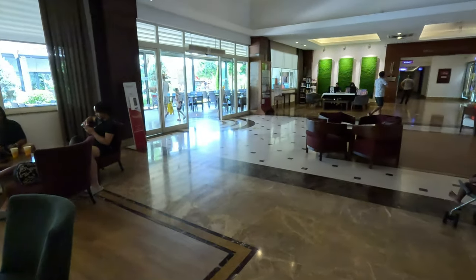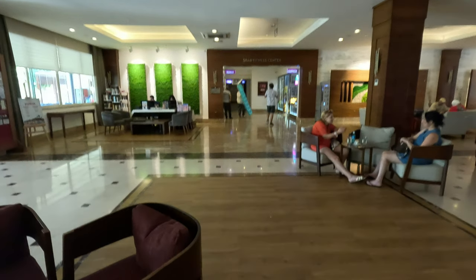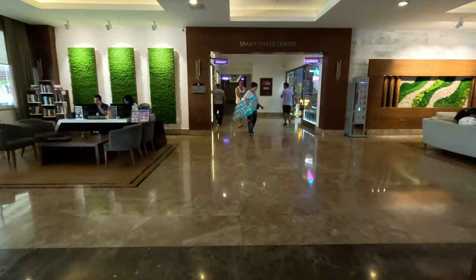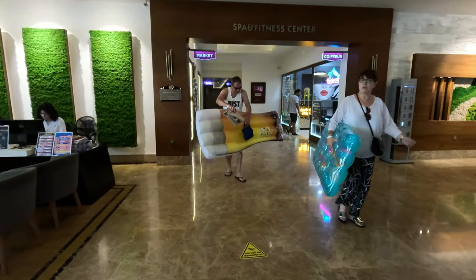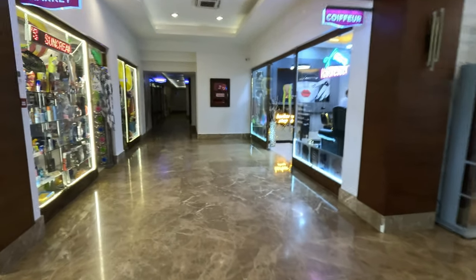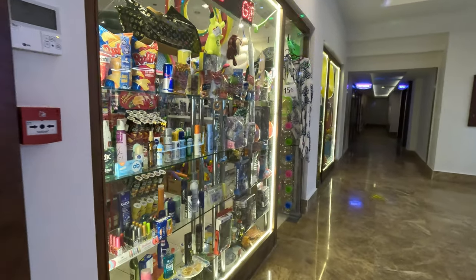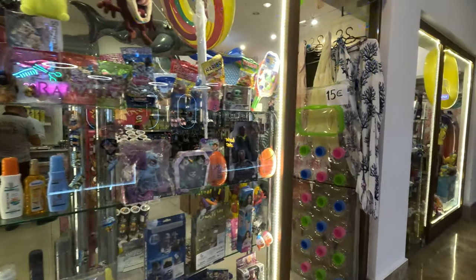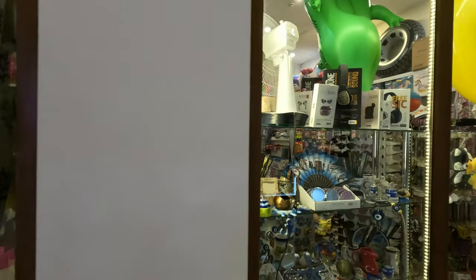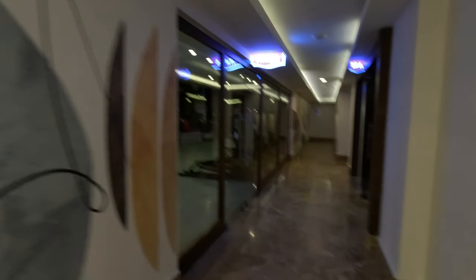There's a spa and fitness, which I've never been to. There's a shop down here as well - you can get towels from there. There's a spa down at the bottom, and the shop sells basic stuff: souvenirs, things for the pool. There's also a gym, which I've never been in just yet.